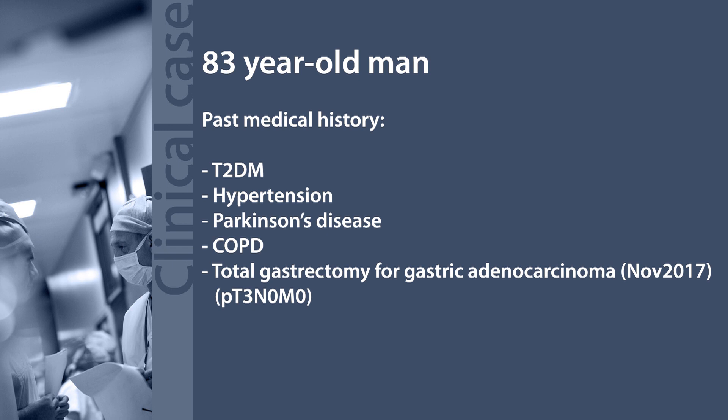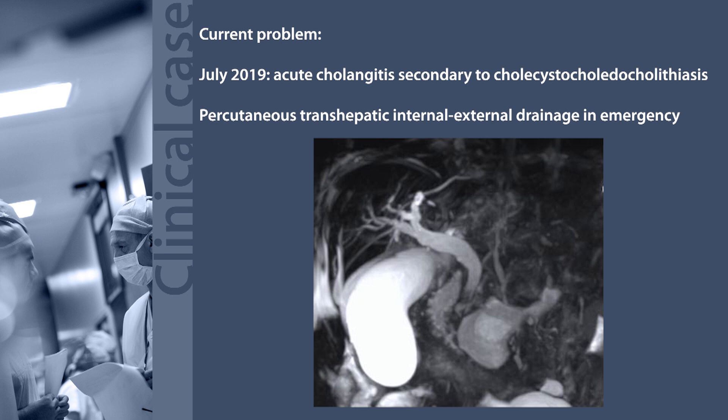This is the case of an 83-year-old man with a past medical history significant for Parkinson's disease, diabetes, hypertension, and COPD, who underwent a total gastrectomy for adenocarcinoma in 2017. In July 2019, he was admitted to the hospital for acute cholangitis secondary to cholecystocholedocholithiasis.